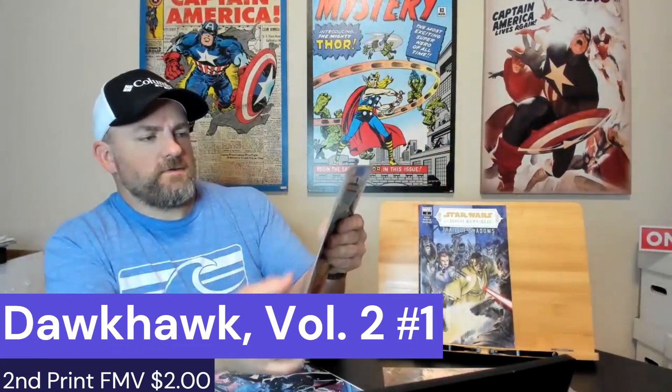Next one is a pretty cool one — this is Darkhawk issue number one, and it is a second printing. It's always cool when you get a first issue, even if it is a second print. Hopefully that's a little bit rare, and we'll see what volume this is.